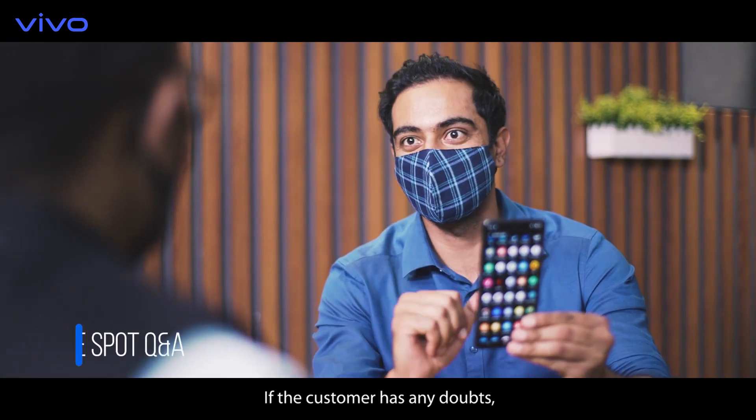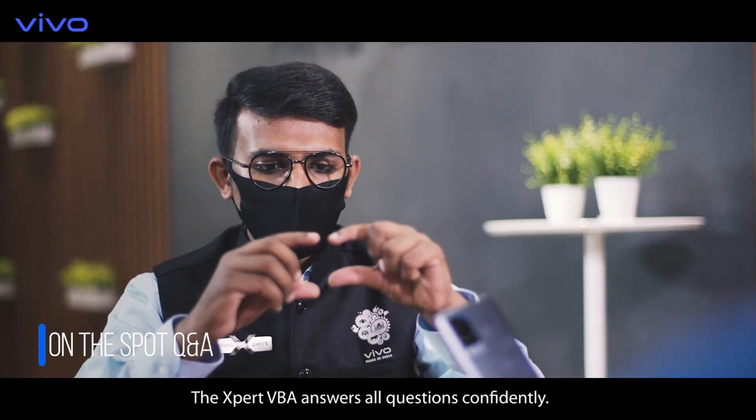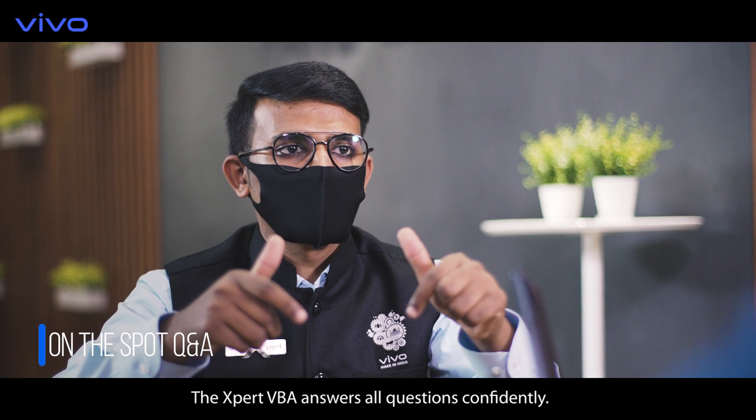If the customer has any doubts, the expert VBA answers all questions confidently.